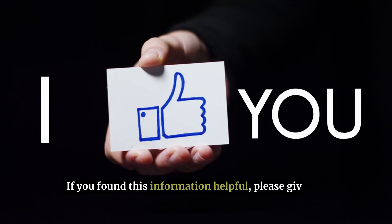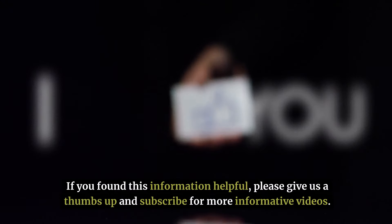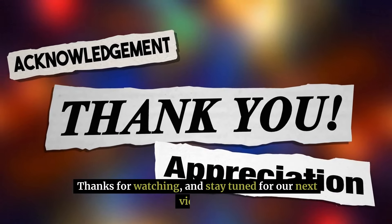If you found this information helpful, please give us a thumbs up and subscribe for more informative videos. Thanks for watching, and stay tuned for our next video.